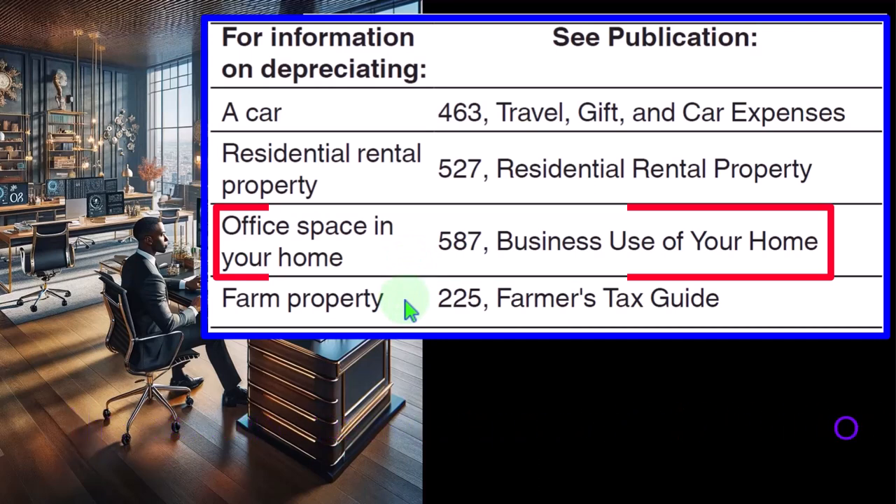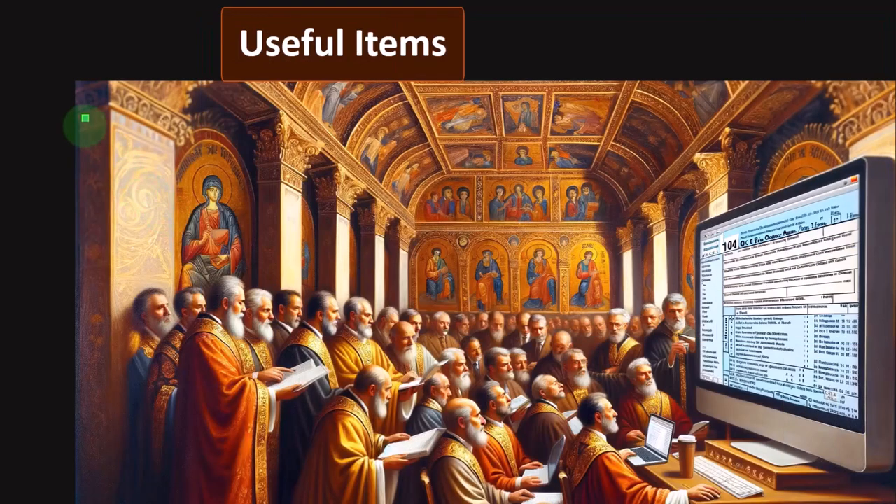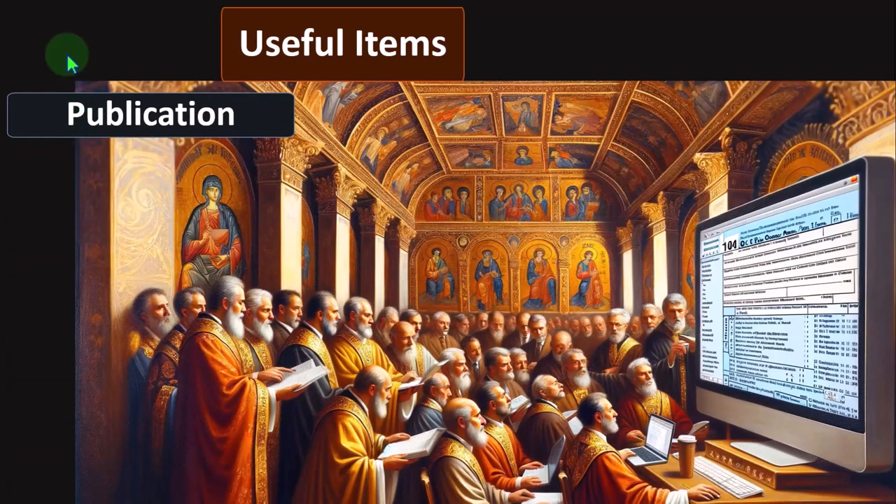Farm property — Publication 225, Farmer's Tax Guide. Farm property and farming information is a specialty field. If you're not specialized in it, you might have to do a lot of research to make sure you're picking up the right stuff — or possibly not go into that specialization. As a tax preparer, you need to be able to tell clients which clients you're going to pick up and which you are not, which will cause people to be upset with you sometimes, but that's the way it is.